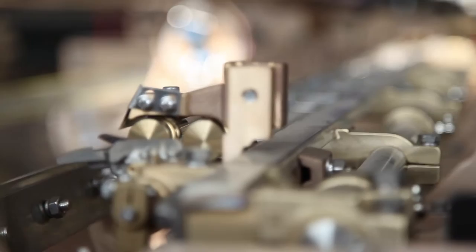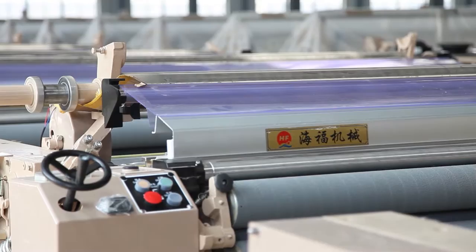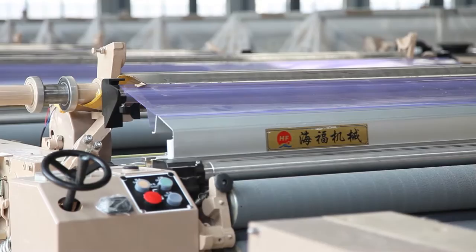HF-851 machinery is now offering invitations to friends and customers from all over the world to visit the factory to physically touch and see the machines. We firmly believe we will impress you with our sincere attitude and best quality possible. HF-851 machinery is looking forward to our cooperation.